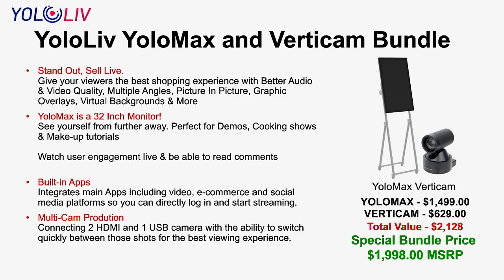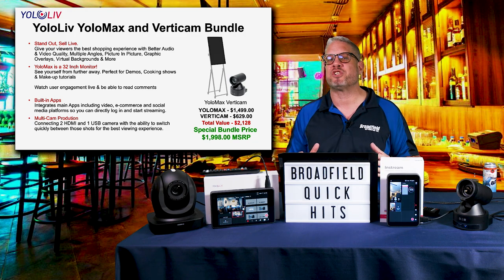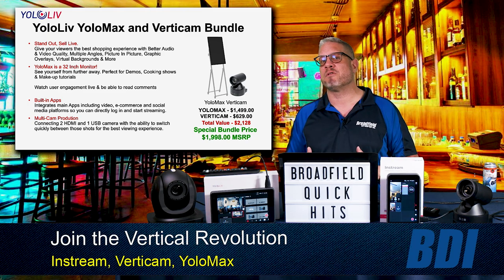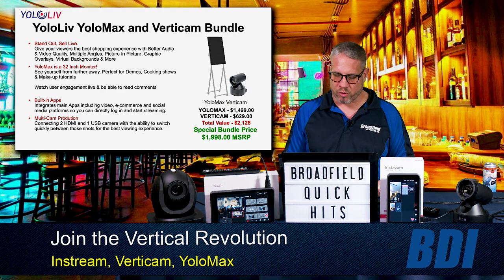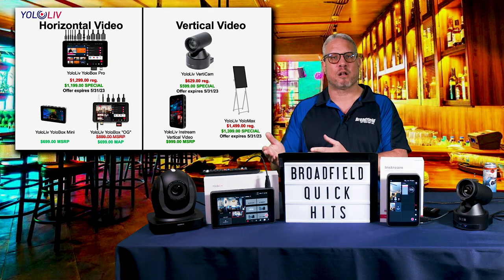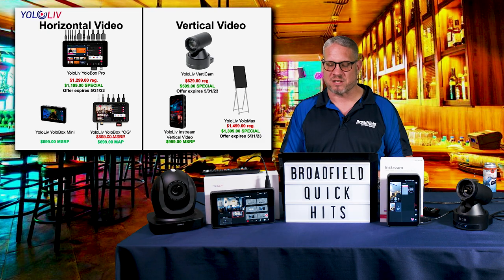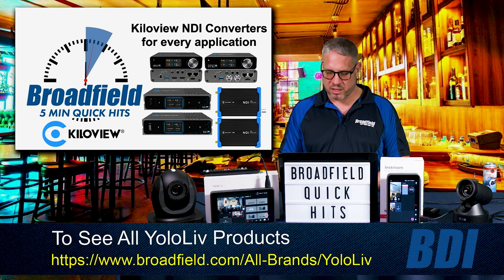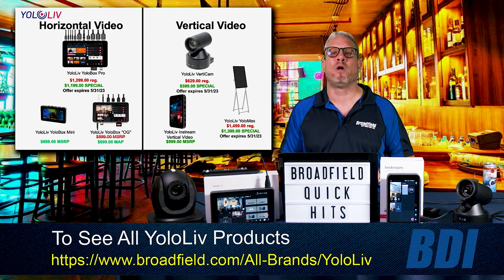The Yellow Max is basically the In-Stream built into a vertical 32-inch monitor. It's a great tool for social media influencers — especially for cooking videos or makeup tutorials — where a person can use that larger screen to be further away from the monitor and interact with their audience on social media. Broadfield is your source for all Yellow Live products, including the Yellow Botch Pro on special now for just $1,199, the In-Stream now at just $999, the Verticam camera, the Yellow Max, the Yellow Botch OG, and Yellow Botch Mini. Give Broadfield a call at 800-634-5178 for all that information and more.